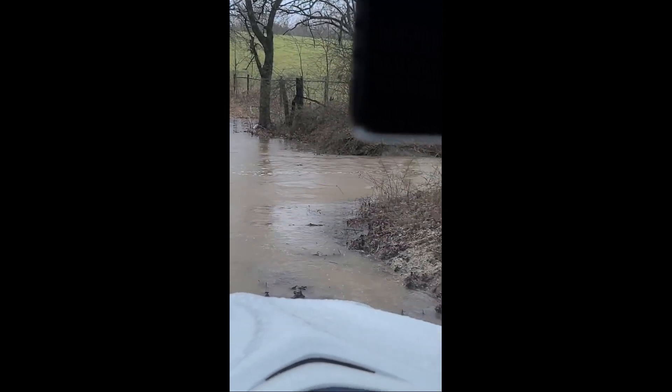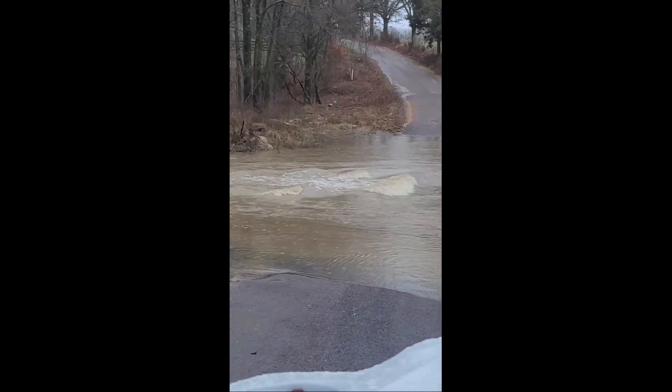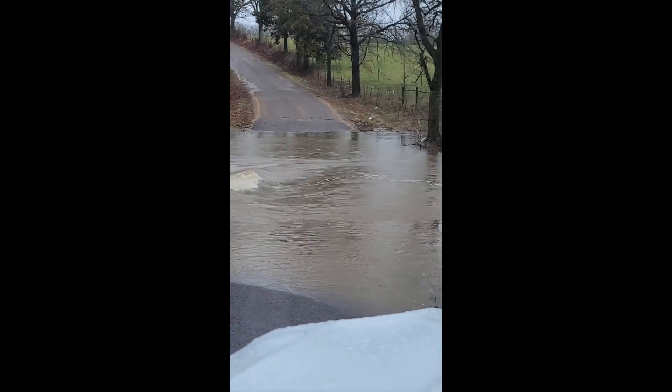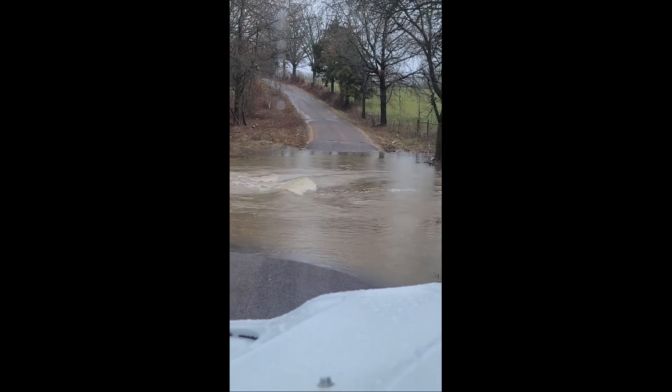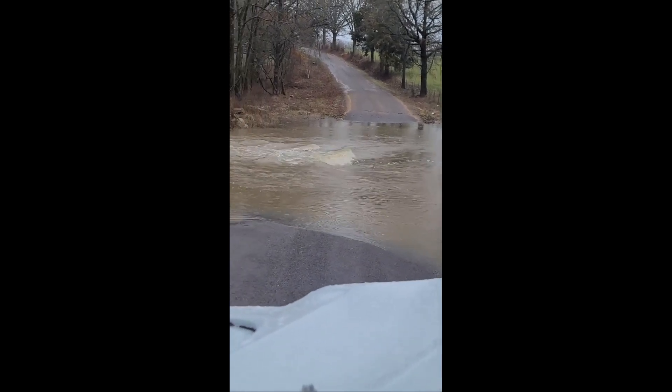That goes down another five feet, dips in — so that's amazing. I have never seen it this bad, and we cross here once in a while. But this is a bad day today for rain.